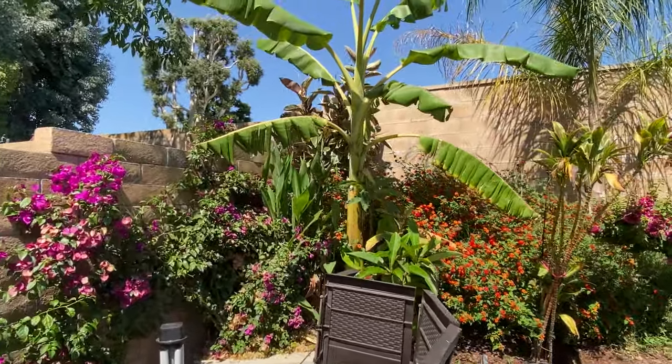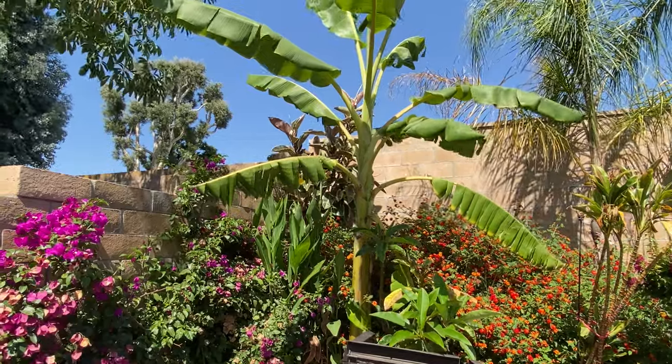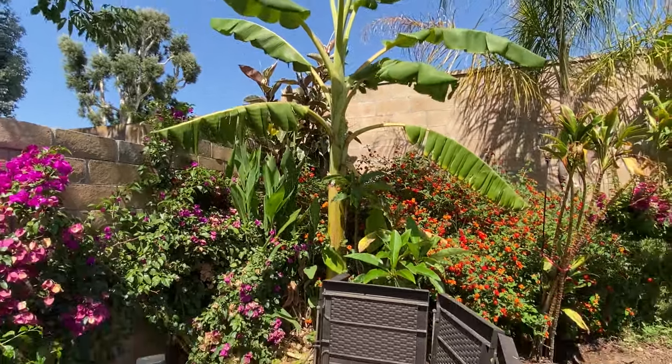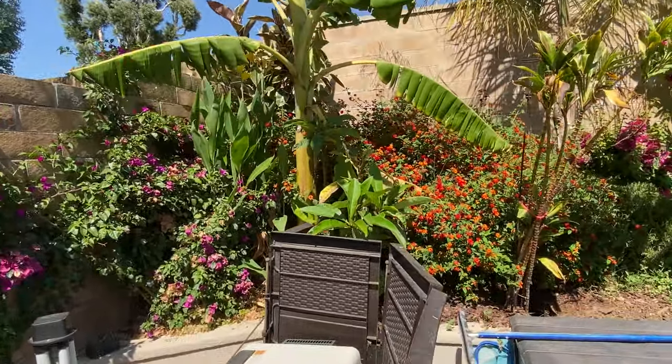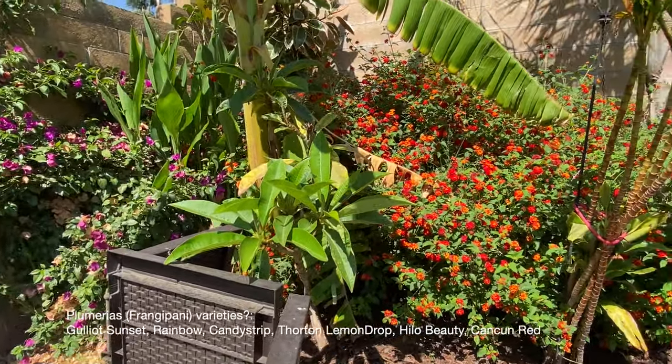Over in this corner we've got another ice cream banana, and in the back is a variegated rubber tree. We have lots of plumerias of various colors — I'll go into more detail on the plumeria varieties in another video.